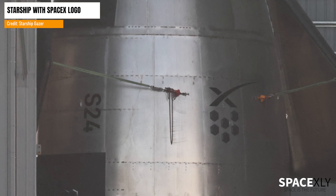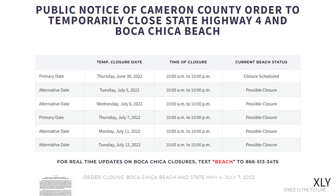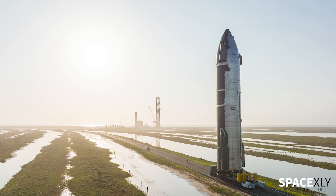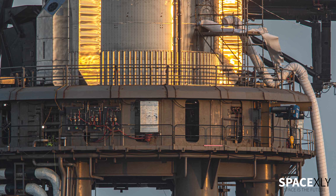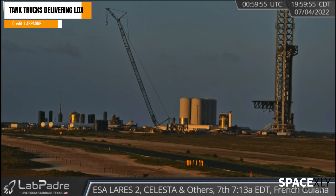From Starship Gazer's photos, we can see that SpaceX has painted Ship 24 with the SpaceX logo as a final touch before rolling out to the pad. And if we check the road closure schedules, SpaceX has posted possible road closures throughout the whole week starting from tomorrow. So I think Ship 24 rolling to the launch site and static fire of Booster 7 are imminent.